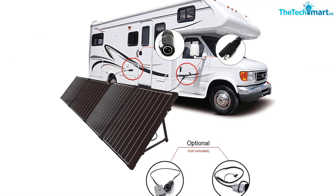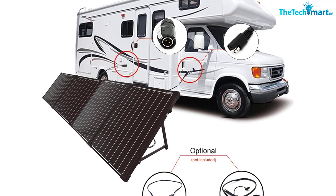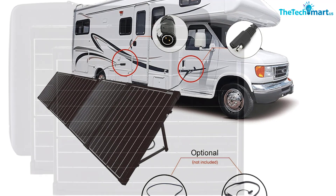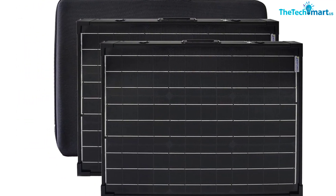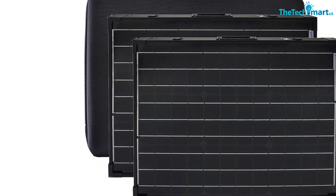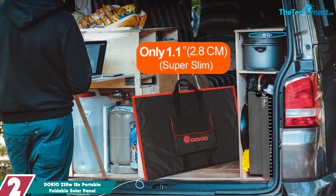MC4 connectors or Anderson plugs allow easy connection with RV, camper, and trailer battery units. Acopower also offers adapters for pre-wired RVs or campers. With its lightweight portability and easy setup, the Eco Power 200W portable solar panel kit is the perfect solution for powering your 12-volt battery needs.